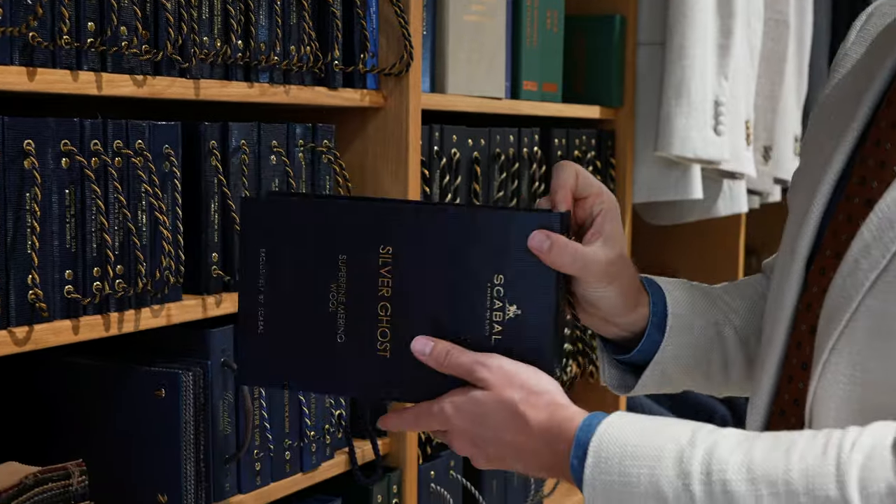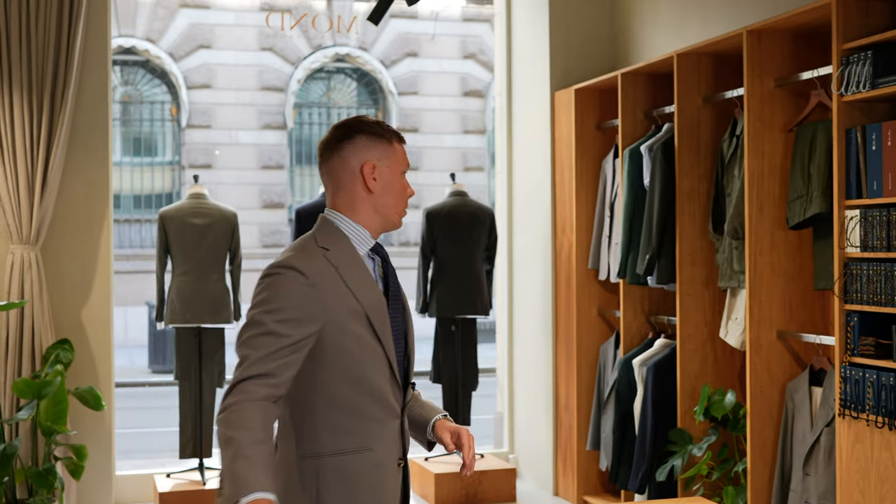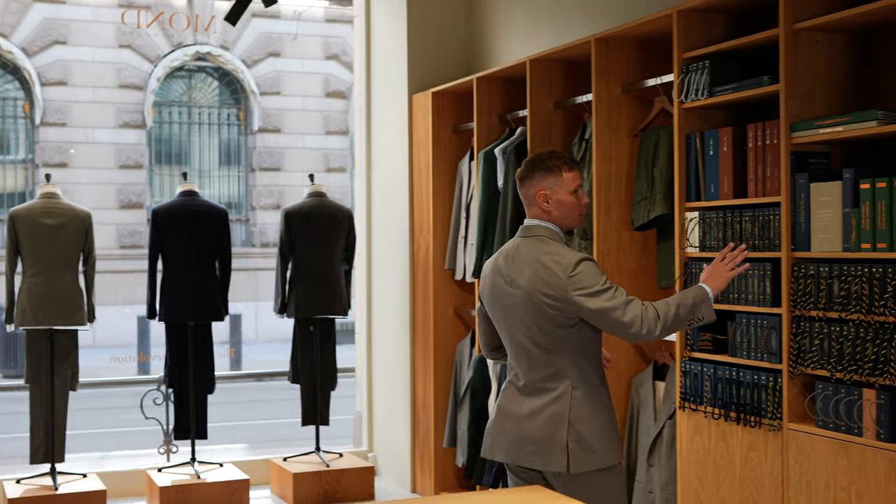If you want to try a bit more luxurious special fabrics, you can go for something we call Codlingf or Coupon. Codlingf or Coupon is all you see here.